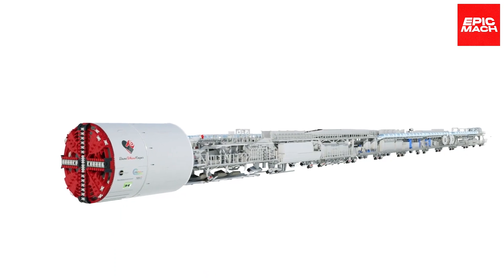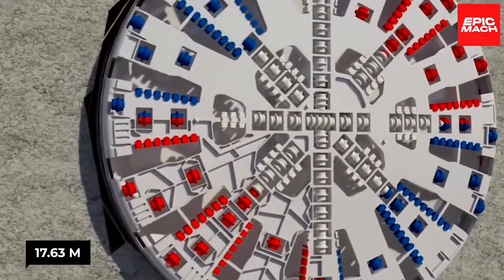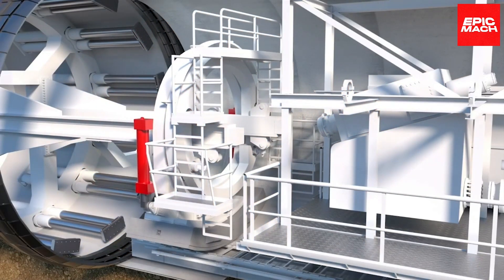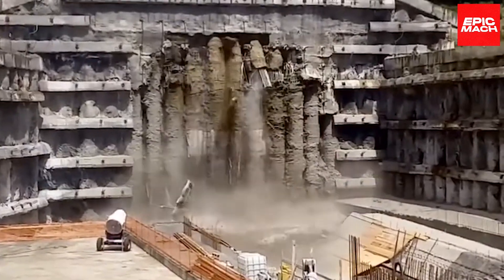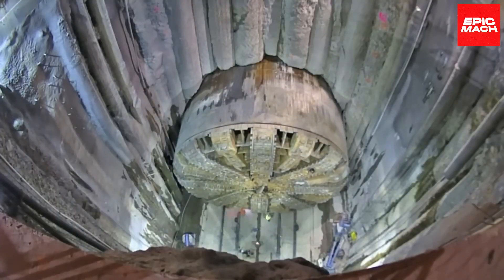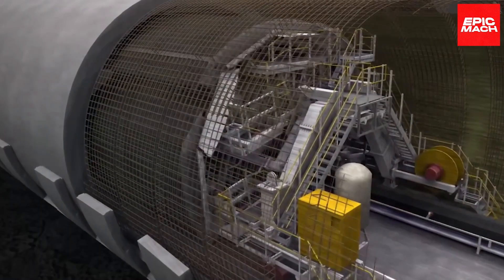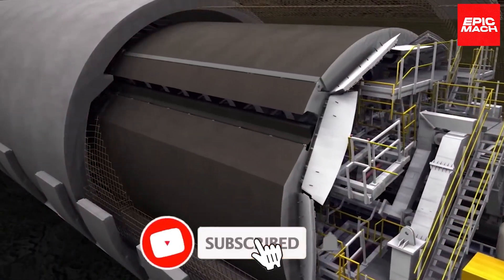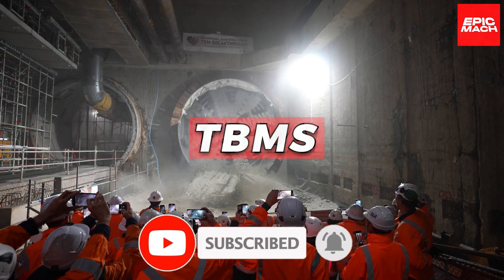The world's largest TBM now stands at a massive 17.63 meters, and the best equipment can surprise with what it does. Stay tuned till the end to find out which TBM takes the crown. Here are the world's largest TBMs.